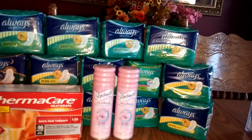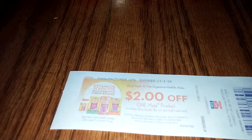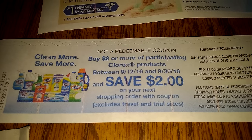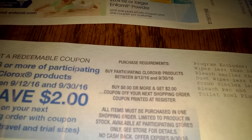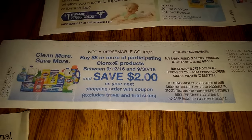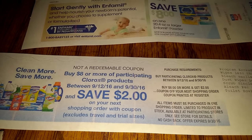I do plan to probably do a few more things, then start working on next week's matchups for Rite Aid and CVS. I also want to show you — I got that Catalina for Metamucil. I got two of these $8 off. And then I got this one today — buy any participating Clorox products between $9.12 and $9.30, spend $8 or more and get a $2 coupon off your next shopping order. So just keeping that in mind, hopefully we'll get some deals with that. Maybe I haven't checked next week's ad — maybe it will fit in.